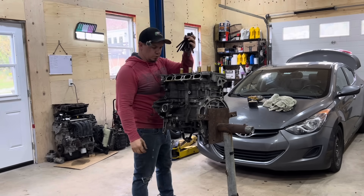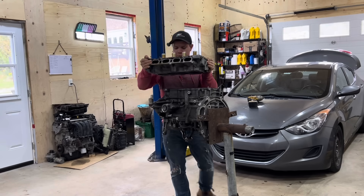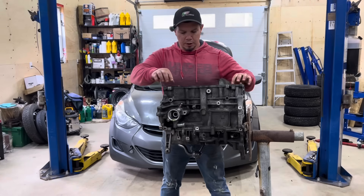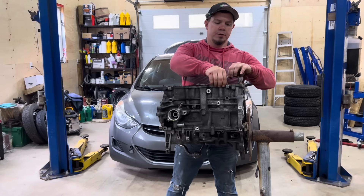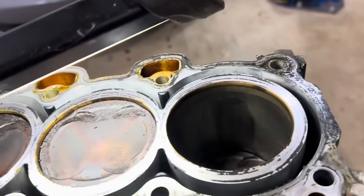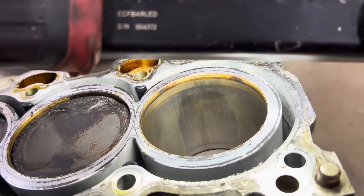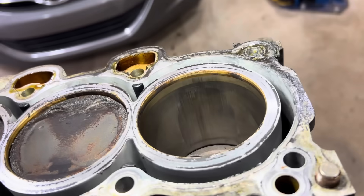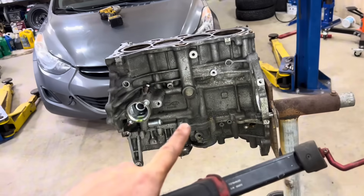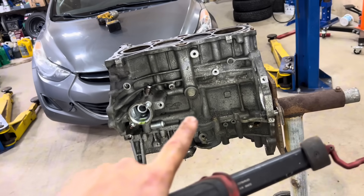Pop out all your head bolts and now we can pop off the head. Now let's pop off this gasket — be careful not to cut yourself because these things are literally like razor blades. If you look in here you can see scoring on the cylinder wall, which is really bad. You can actually catch your fingernail on there. I'm going to turn this engine upside down, pop those pistons out, and get a better look at the cylinders.